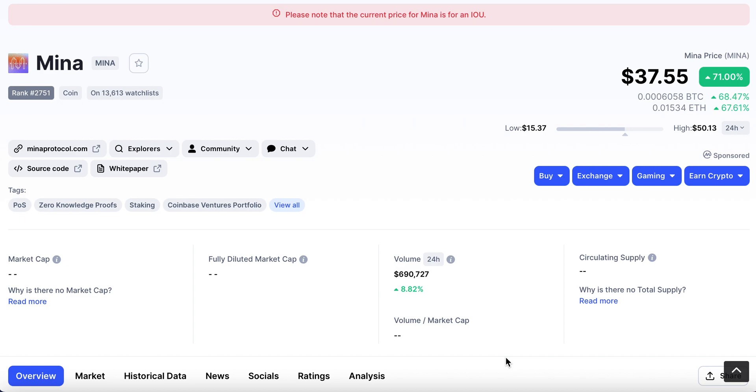Hi and welcome to Crypto Crazy. I'm Cal and today I'm going to talk to you about a new coin called Mina. It's not only just a coin, it's actually a blockchain too — the world's lightest blockchain — and it's a really exciting project.